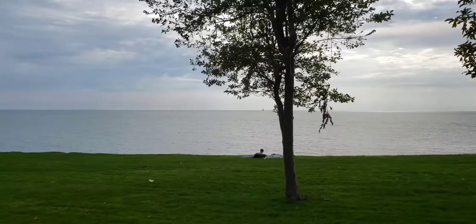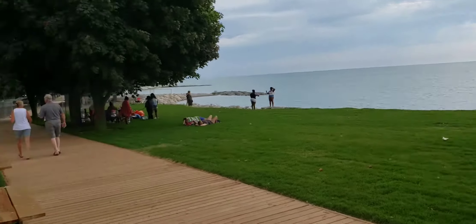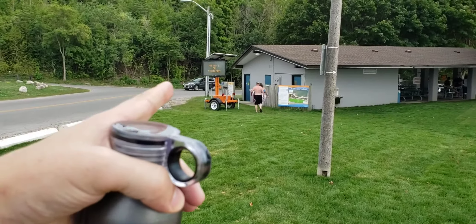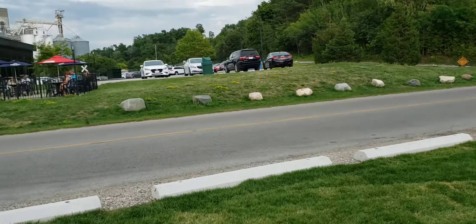Down here is the boardwalk — the boardwalk and the beach. So nice and clean. The pavilion if you want to swim and change. This thing is pretty neat here, and lots of parking at the back.